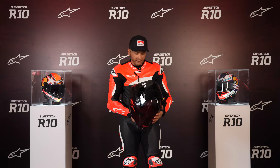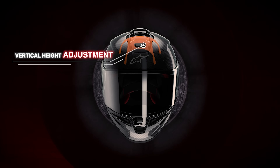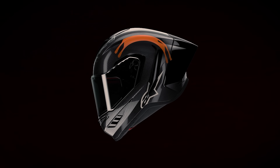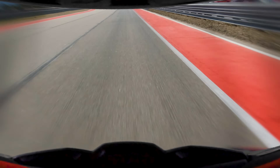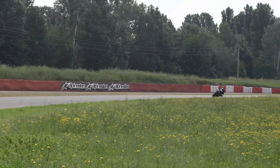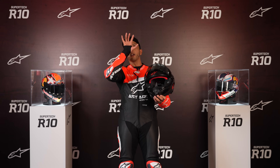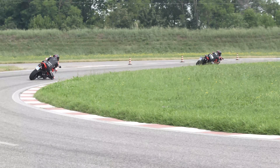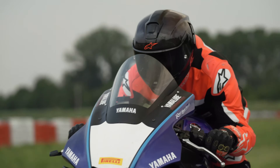Looking inside the helmet, there's what Alpinestars calls the A-head system, which allows you to adjust the angle the helmet sits on your head. There's a 57-degree eye port opening vertically and a 220-degree angle from side to side for optimum vision — both when you're in a tuck and when you're upright. The A-head system is key because not everyone rides in a race tuck. On the street, you're more upright, and if the eye port angle is too high or too low, it creates a really weird sensation. The patented A-head system lets you adjust that field of vision for whatever riding you're doing.